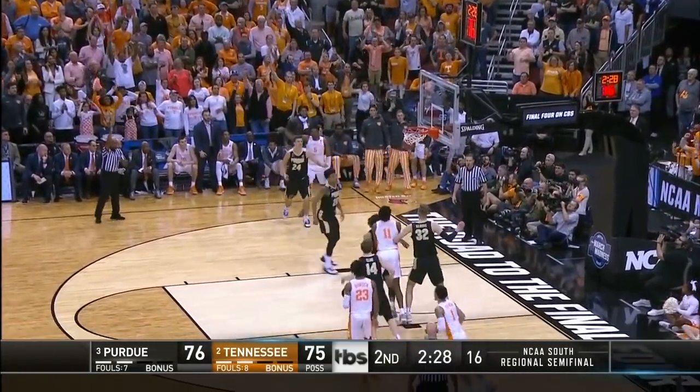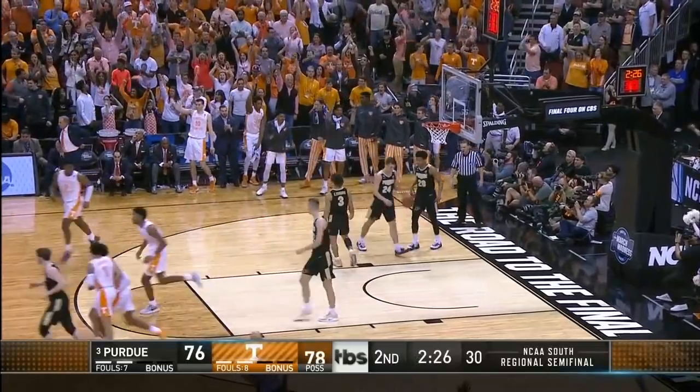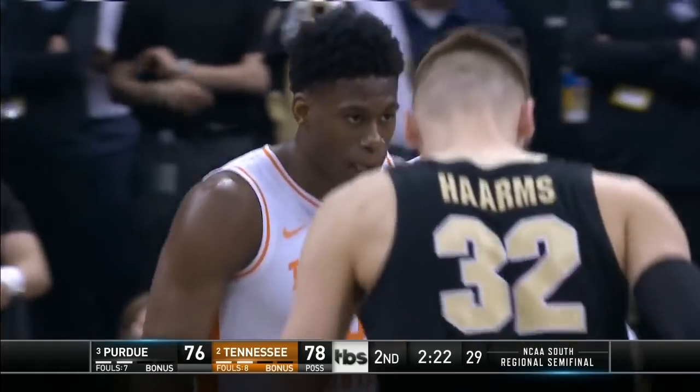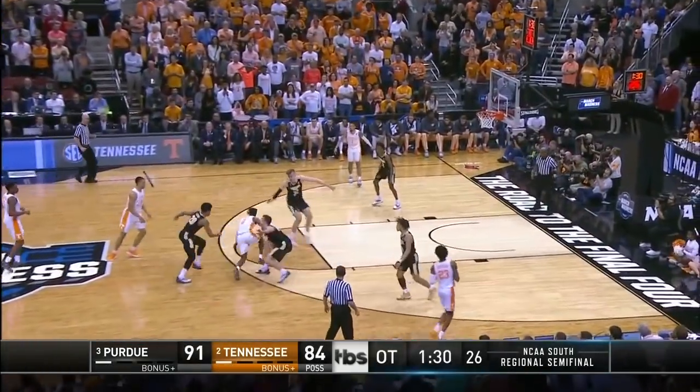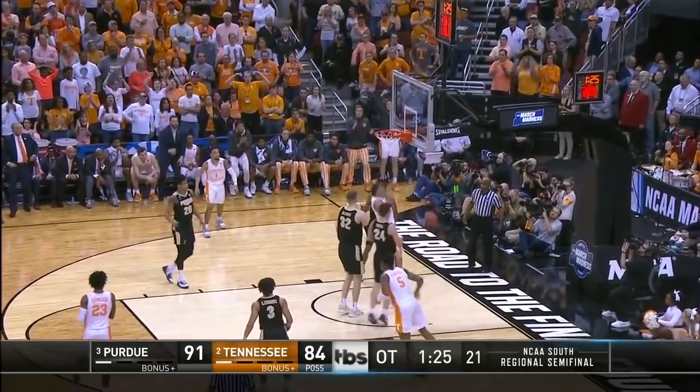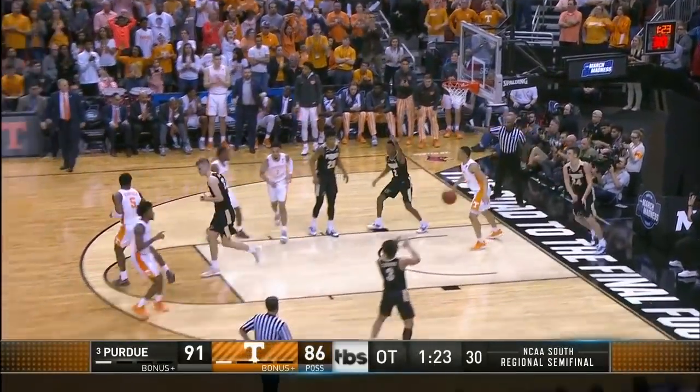For the answer — Schofield, yes sir! Shot-making. Master class in Louisville. Tennessee needs something right here — Schofield great pass and a two-handed flush for Grant Williams.